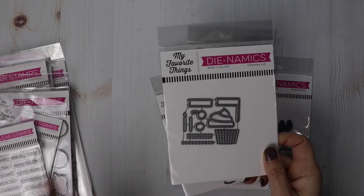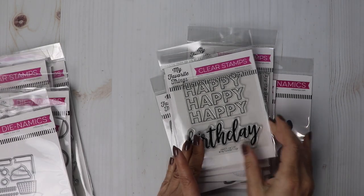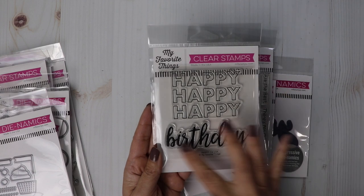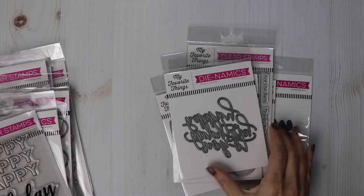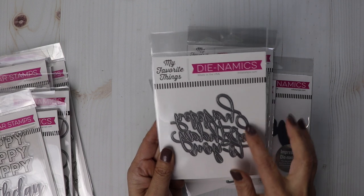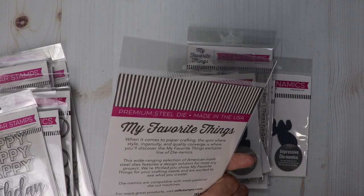And then this cute little cupcake — there's little candles and a banner, and you can decorate the cupcake. We've got a happy happy happy birthday, and then you get the birthday separate as one stamp. And then there's a scripty happy birthday — very thin, very pretty. I think it's called Swirly Birthday.